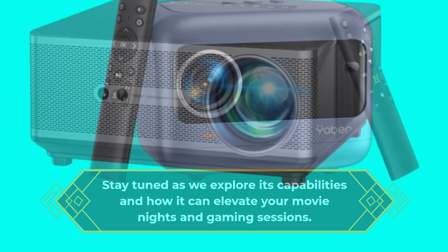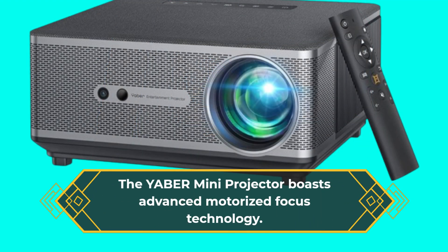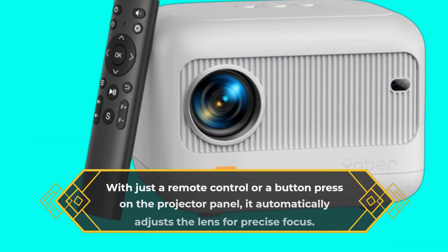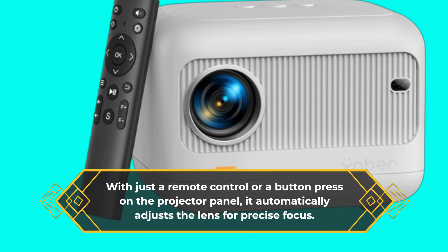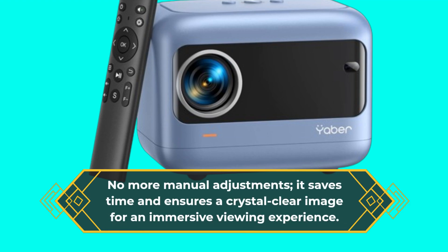The YABER Mini Projector boasts advanced motorized focus technology. With just a remote control or a button press on the projector panel, it automatically adjusts the lens for precise focus. No more manual adjustments — it saves time and ensures a crystal clear image for an immersive viewing experience.